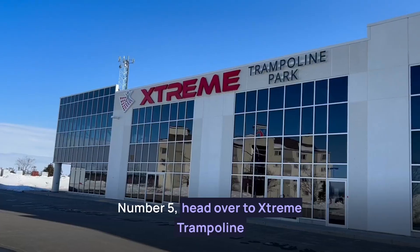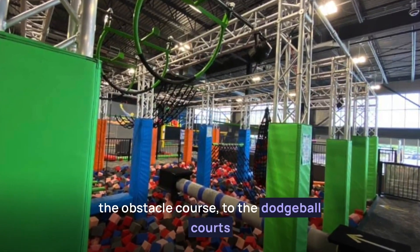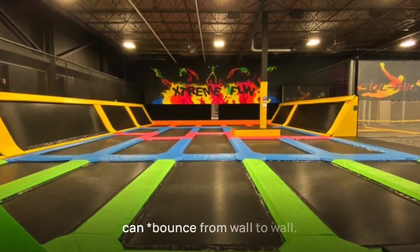Number five, head over to Extreme Trampoline Park, which is always a lot of fun. From the obstacle course to the dodgeball courts to the main courts where jumpers can bounce from wall to wall.